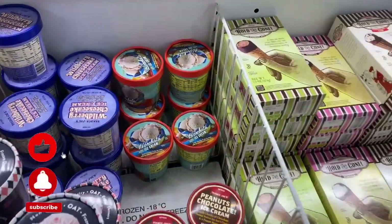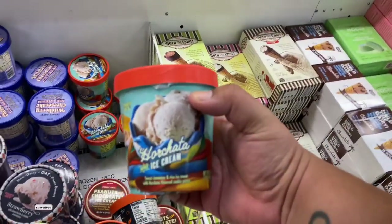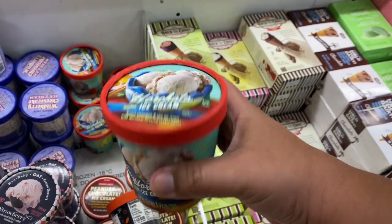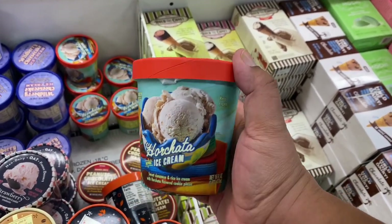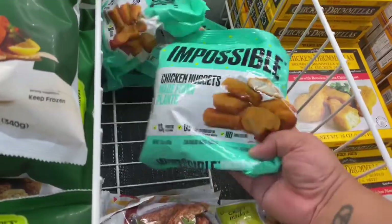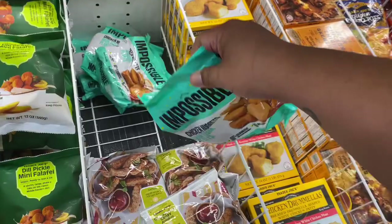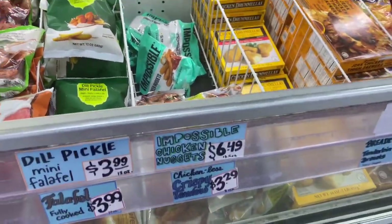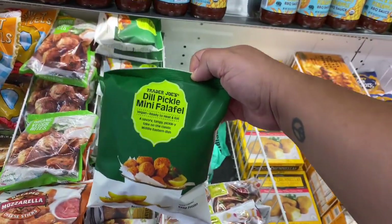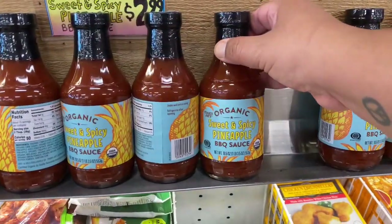The one item I was praying they had — yes, it's here! They have the horchata ice cream! I'm beyond excited, I'm going to grab a couple of these. And look, they even have Impossible nuggets — that is so cool! I love that they're carrying a lot of name brands. I'm noticing that now; a few years ago it was pretty much strictly their in-house brands.